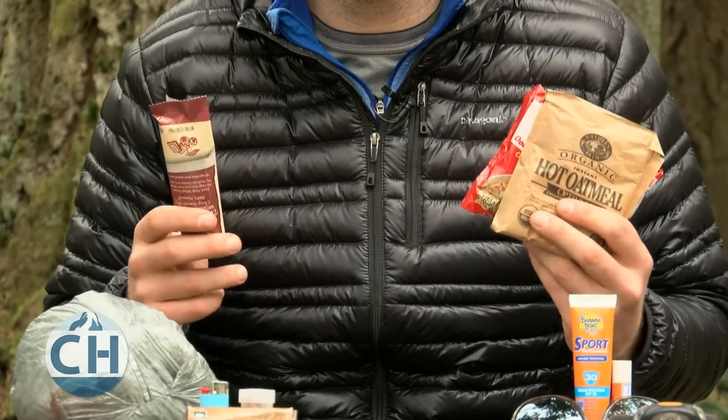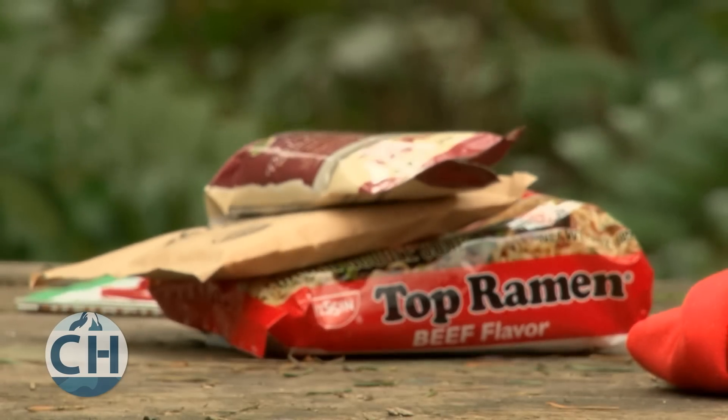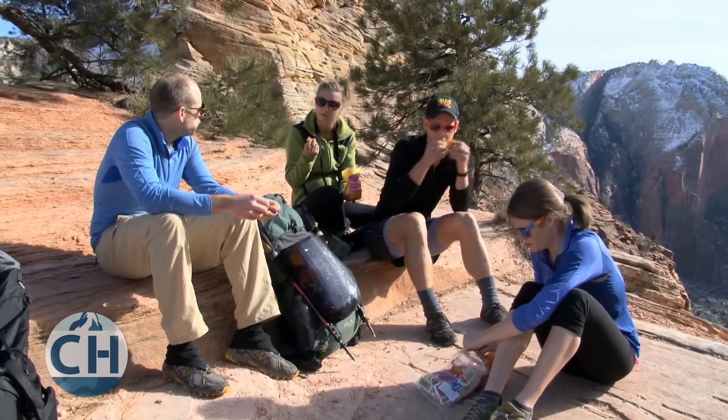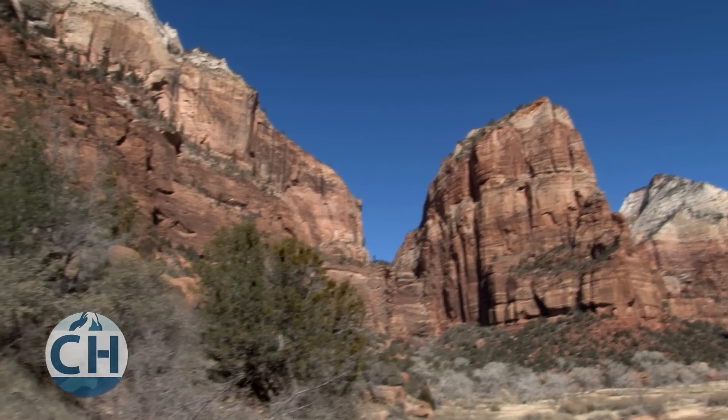Bringing a little extra food is always a good idea. You're probably going to be burning more calories than you're used to, so an extra meal can come in handy. If you run out of food, you're going to be uncomfortable but not in immediate danger, so stay calm and hike out as soon as possible.